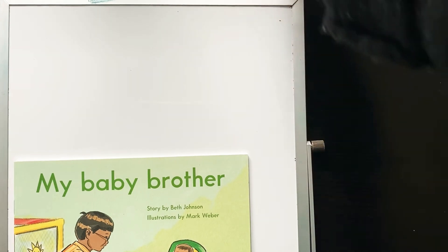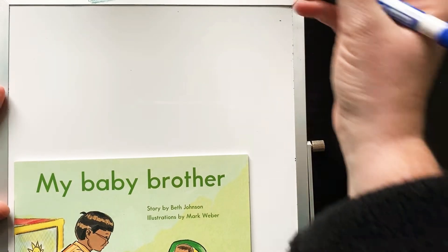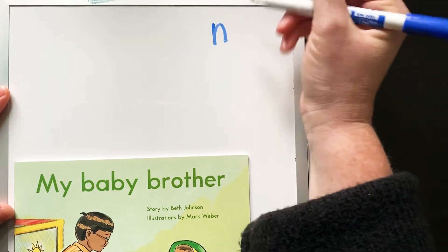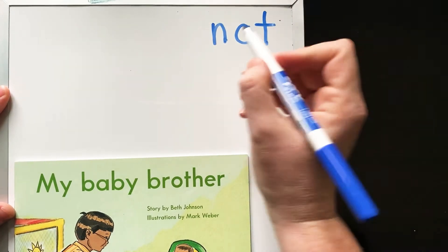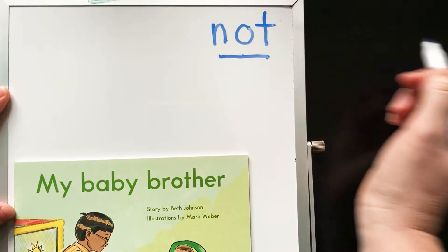There's also some words that we can sound out that we're going to see in this story. For example, we might see the word... What's that sound? M... ah... T... N... ah... T. Not. Good job.